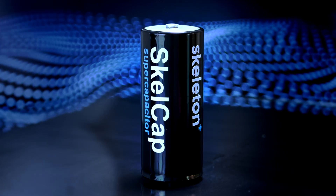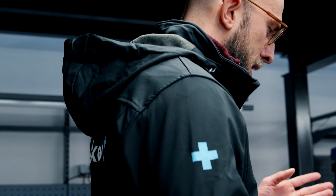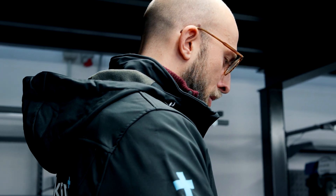With supercapacitors, in particular scale grades, up to one million cycles fully charged and discharged are possible, compared to the 3,000 to 6,000 cycles that are typical in lithium-ion battery technology. We are Skeleton Technologies, and we help to save energy.